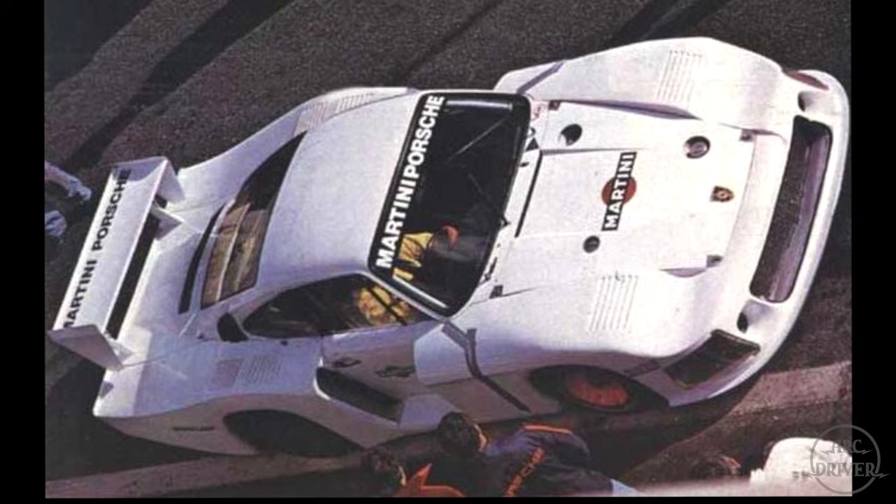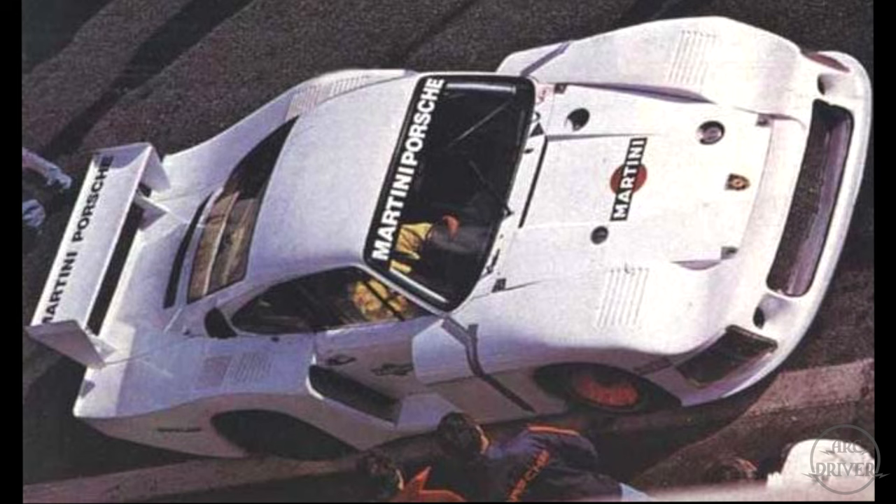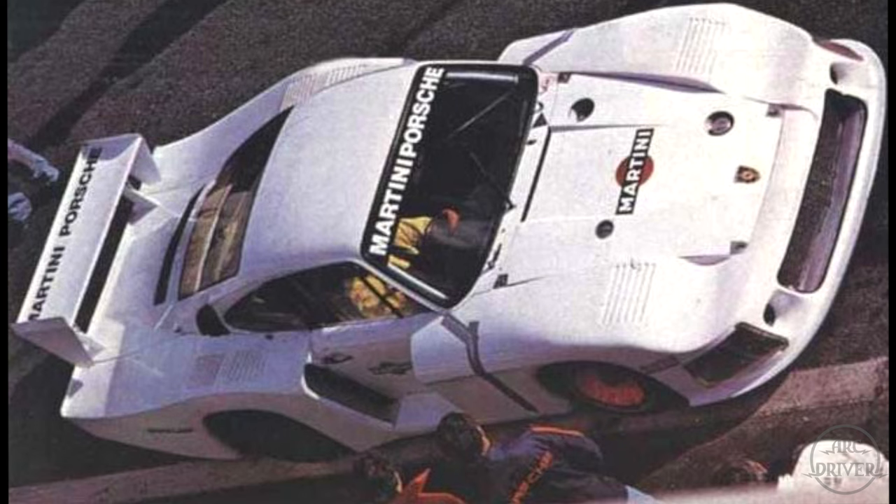By the time the engineers are finished, the object that sits before them is no longer recognizable as a car, and one of them remarks that it looks like a white whale. From that moment, the 935-78 would forever be known as Moby Dick, in reference to Herman Melville's novel.